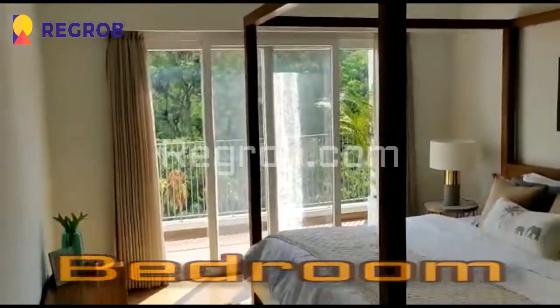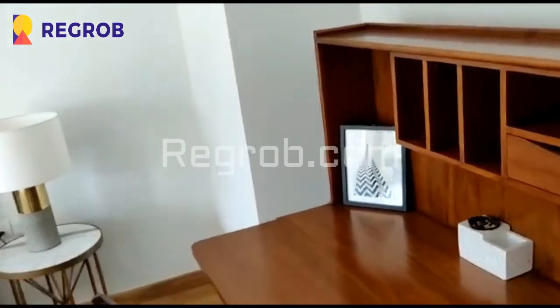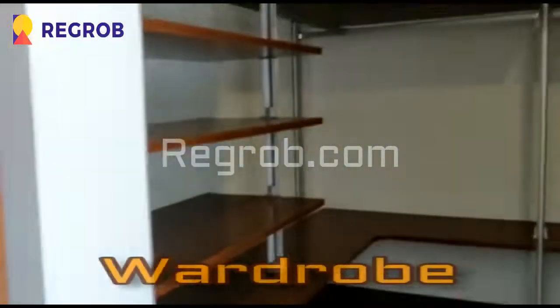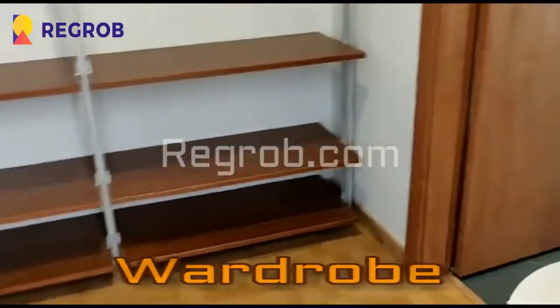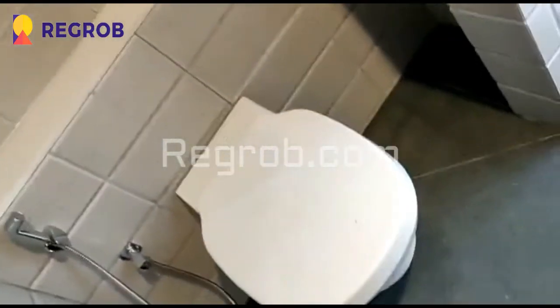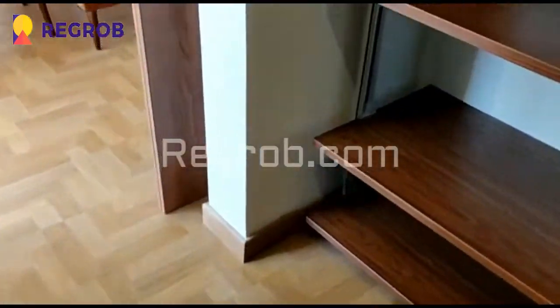It's a spacious bedroom with lavish interior decoration — here you can see the fantastic wooden work. Here is the open wardrobe where you can keep your belongings. This is the view of an attached washroom. It's a premium project which is surrounded by full of greenery. Here you can see the laminated wooden floor.